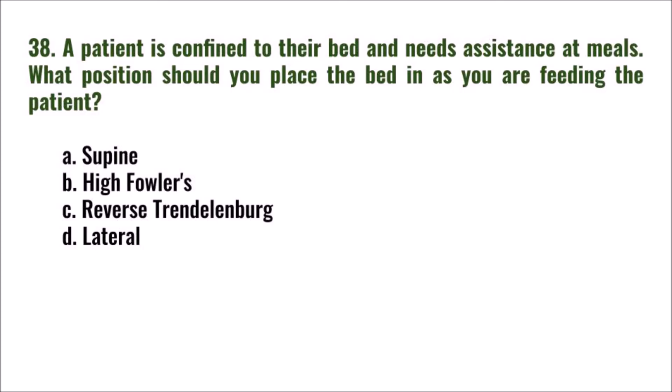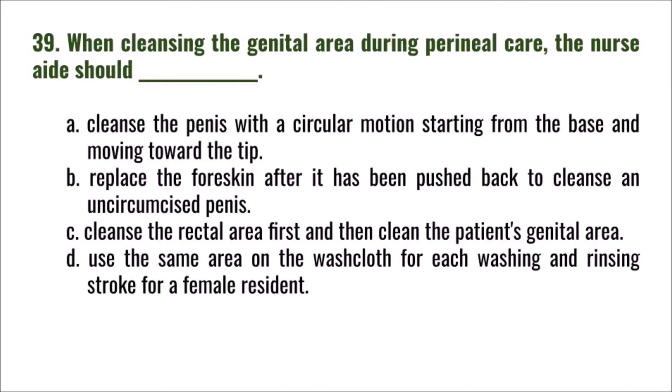Question 38: A patient is confined to their bed and needs assistance at meals. What position should you place the bed in as you are feeding the patient? A) supine, B) high Fowler's, C) reverse Trendelenburg, D) lateral. The correct answer is B: high Fowler's.